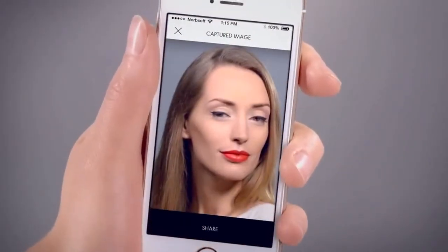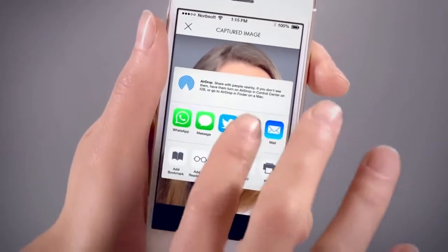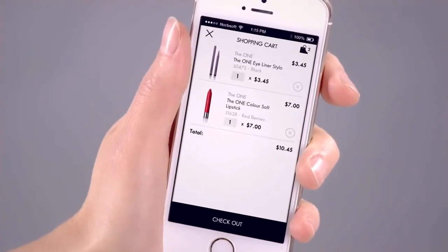Think that's the one? Ask your friends what they think. And when you feel like wearing it in real life, you can easily buy the products and get the look you want.